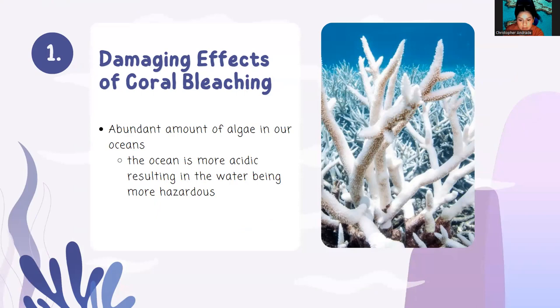So what are the damaging effects of coral bleaching to our oceans? When coral bleaching happens, an abundant amount of algae in our oceans appears. Algae is good for oceans, but only in a controlled quantity. Algae uses carbon dioxide to conduct photosynthesis like all plants; however, too much carbon in the ocean causes the ocean to become acidic, which is a process called ocean acidification. This is why the algae is also calcifying, because they are able to produce calcium carbonate from bicarbonate.